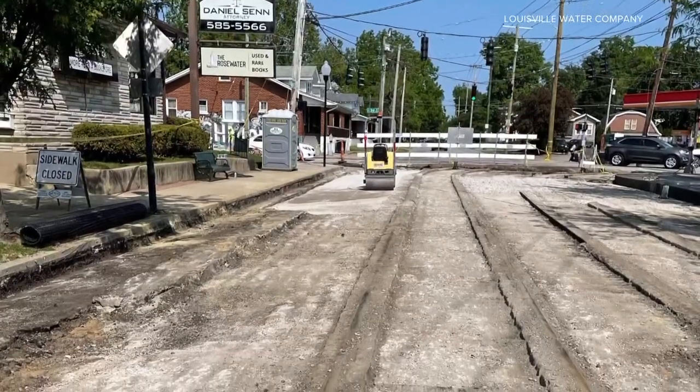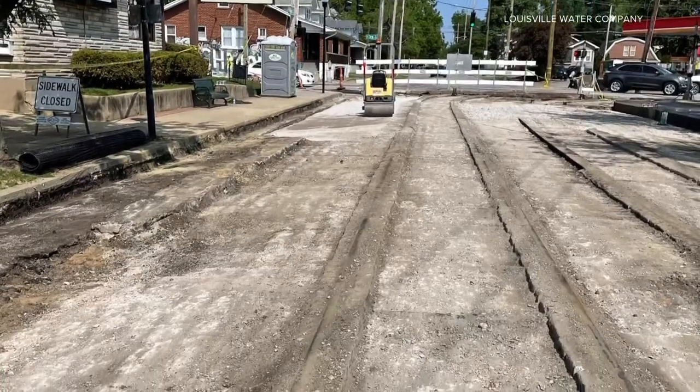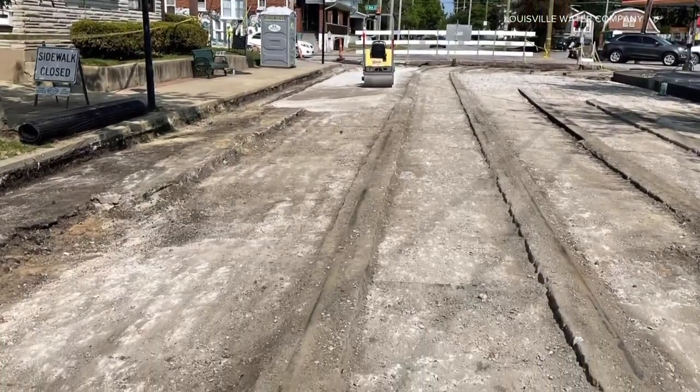They reappeared briefly during water main repair work in South Louisville over the past few days — the original streetcar lines that were put in to create the Beechmont neighborhood. Take a look at this photo taken by the Louisville Water Company. Look right in the middle of your screen. You see those lines — those are the original streetcar rails embedded in the asphalt on Woodlawn Avenue at 3rd Street.